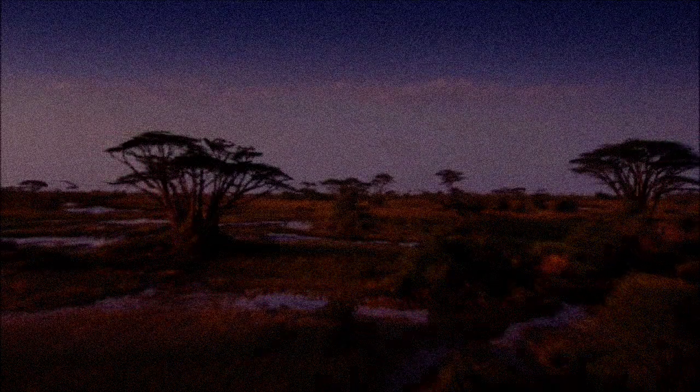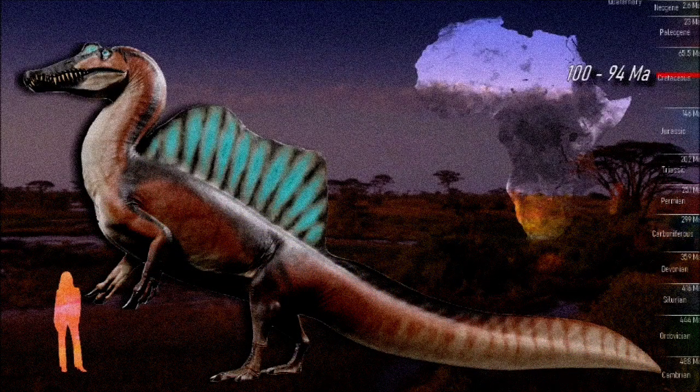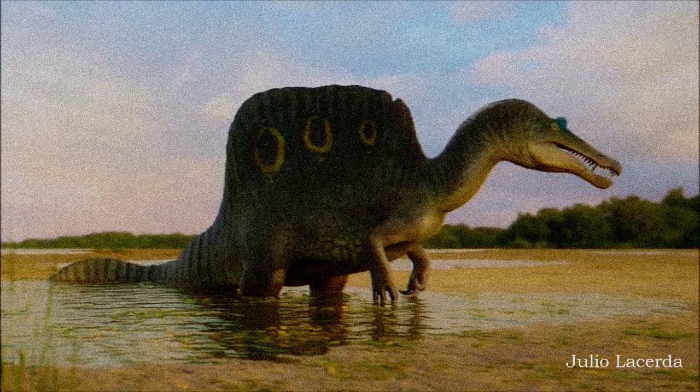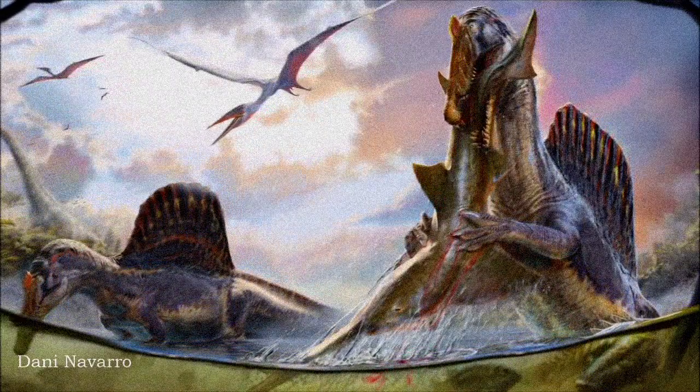Our current understanding of Spinosaurus is still evolving, and future discoveries are likely to shed more light on its behavior and lifestyle. What we do know is that it lived in North Africa during the late Cretaceous, around 99 to 93 million years ago, and was one of the largest theropods, reaching lengths of about 16 meters. While the exact shape and purpose of its sail remain unclear, possibilities include temperature regulation, visual display, or even a hydrodynamic function.